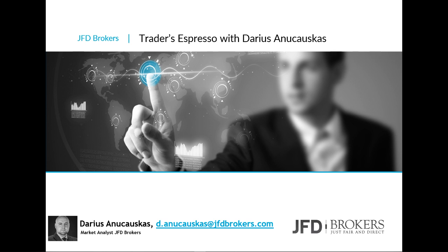Good morning everyone, welcome to JFD Brokers Traders Espresso. Today is the 4th of January 2019, welcome to the first Friday of this year.